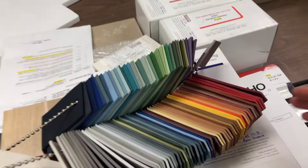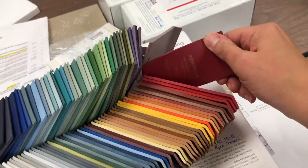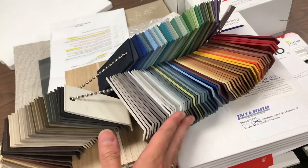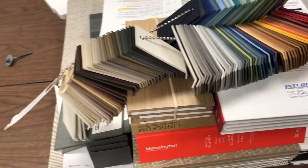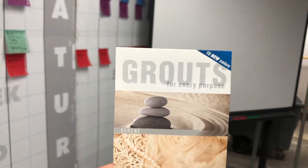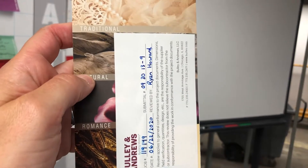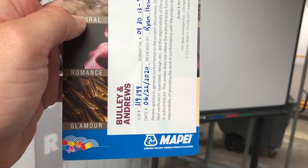Here we have rubber wall base options in a variety of colors. Grouts for every purpose — Serene, Traditional, Natural, Romance, Glamour.